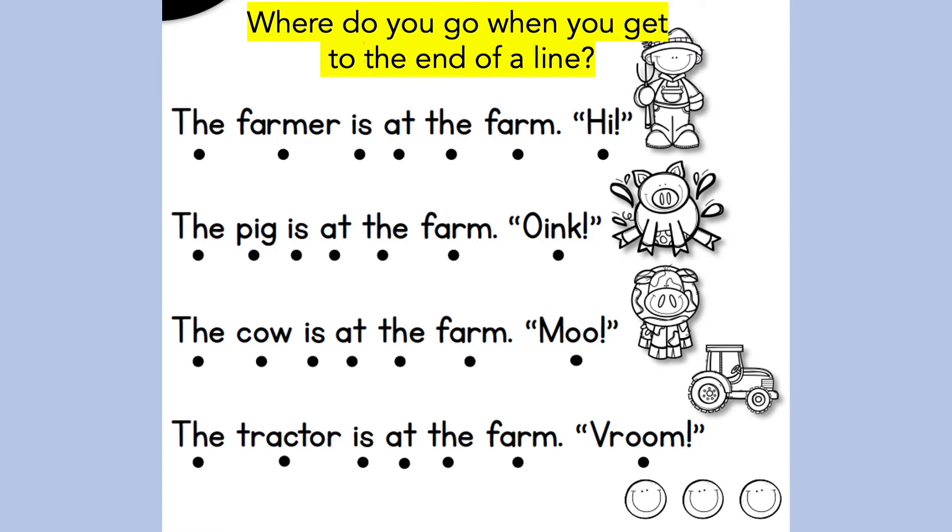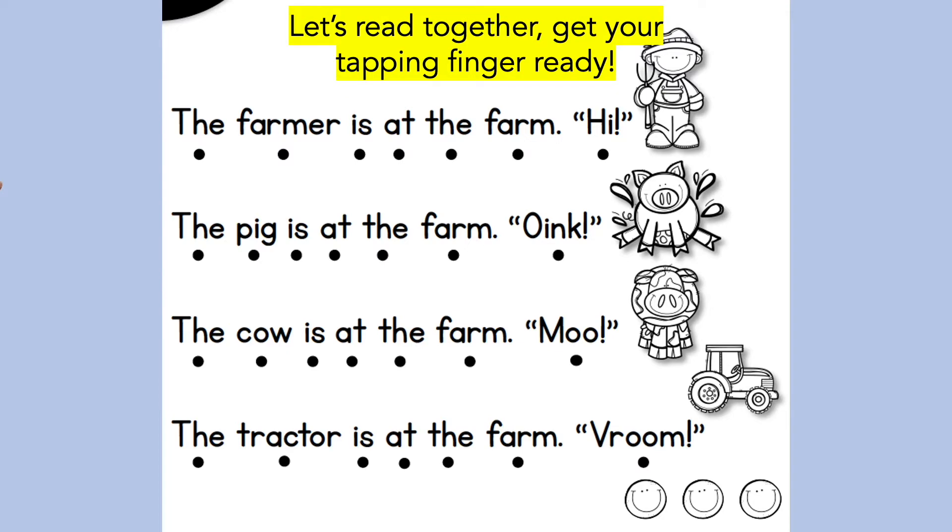Now, can you point to where we go when we get to the end of this line? Are you pointing at the next line? That's correct! Great job! Let's read the first two sentences together. Follow the red dot as we read each word. We will read each sentence two times. Get your tapping fingers ready!